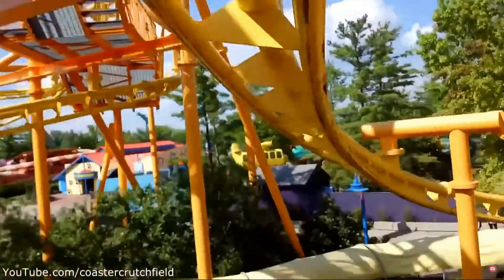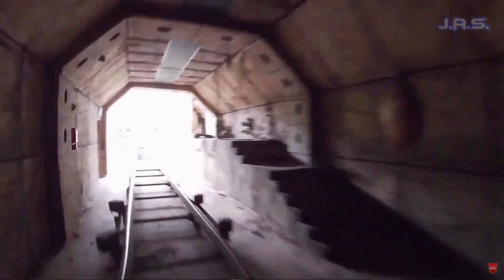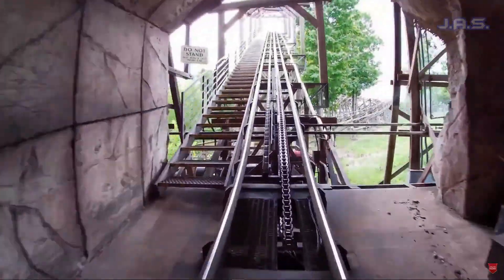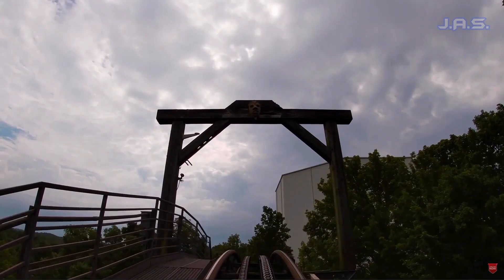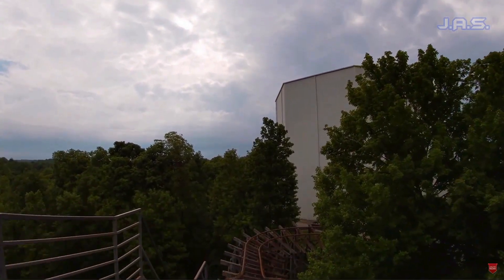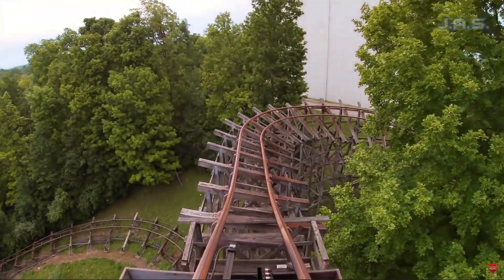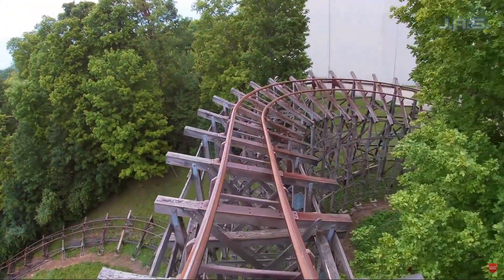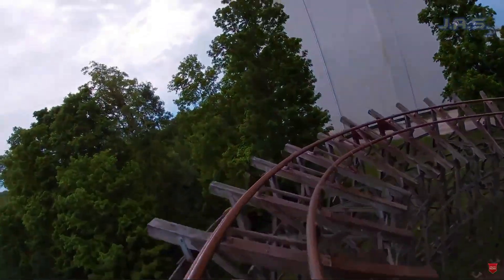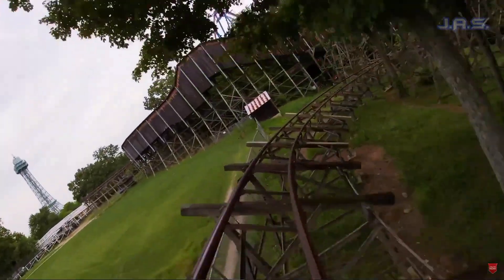In our 14th spot, I have Adventure Express. Cedar Creek Mine Ride sucks, so I'm very excited, at least I think so, to ride this ride. From the POVs it seems pretty cool — like you go through a forest and all that, and they have some cool animatronics on the lift hill, so I think that'll be pretty fun. But I'm very curious to see how it compares to the Cedar Creek Mine Ride.